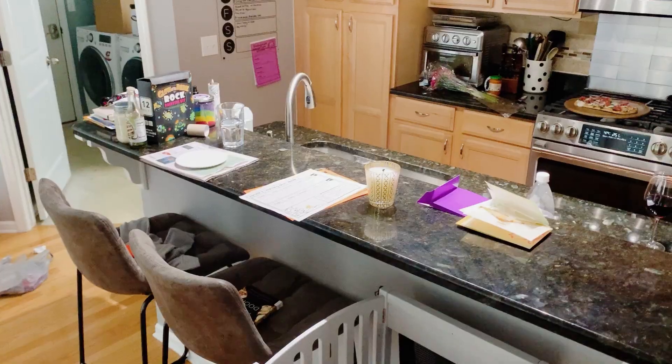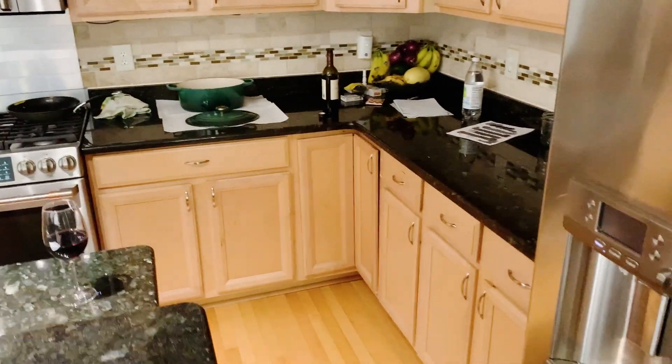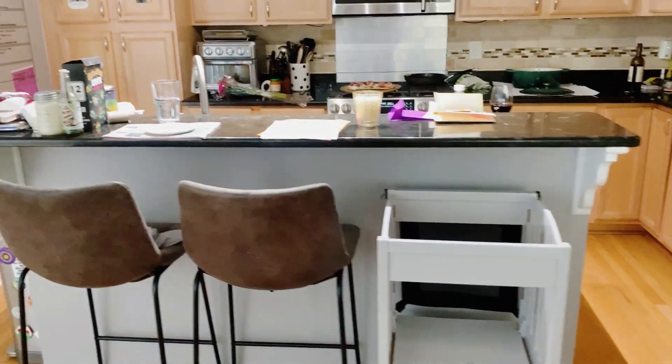Am I looking for perfection? Absolutely not, because we live here. It's a house lived in, but it can be a little bit better. Here is the reality of the kitchen — we use it all the time.